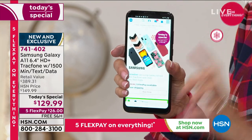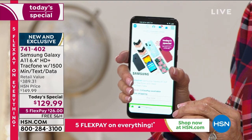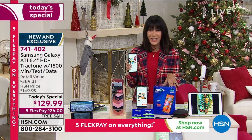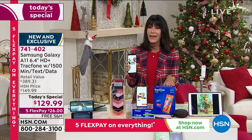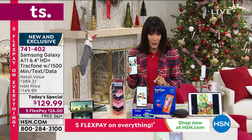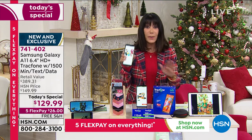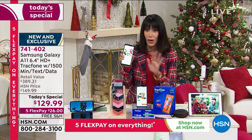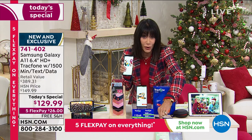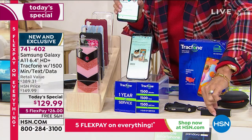You are getting the A11 — the newest, the latest, the greatest technology Samsung has out there. I did a Google search and found this phone at $189 elsewhere. But today, your price is $129.99, and you're getting a whole package. You're not just getting the phone — you also get the car charger, a portable power bank charger, and USB and mini USB cords.